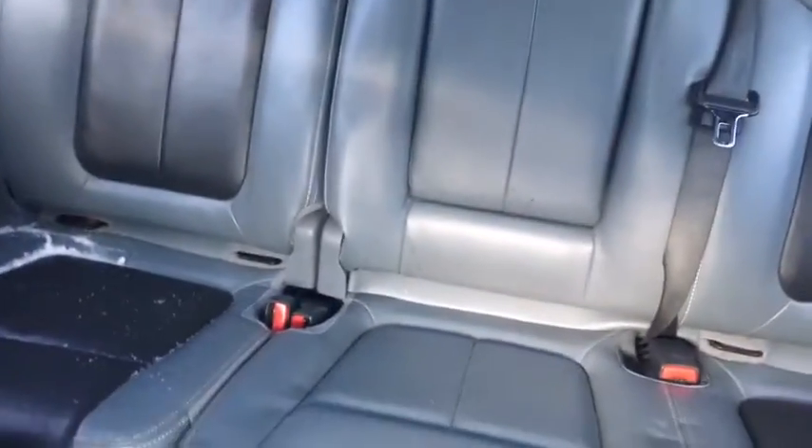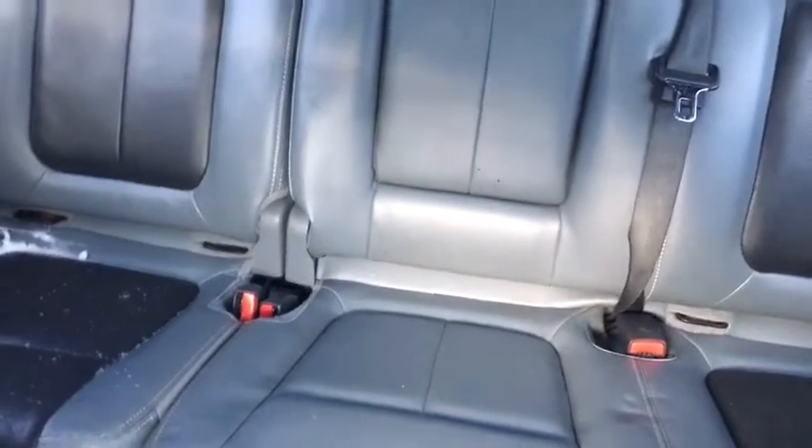The rest of the F-150 features two-tone black and gray leather throughout. The 60/40 split bench in the back folds up nicely, and there's also a power sunroof up top.